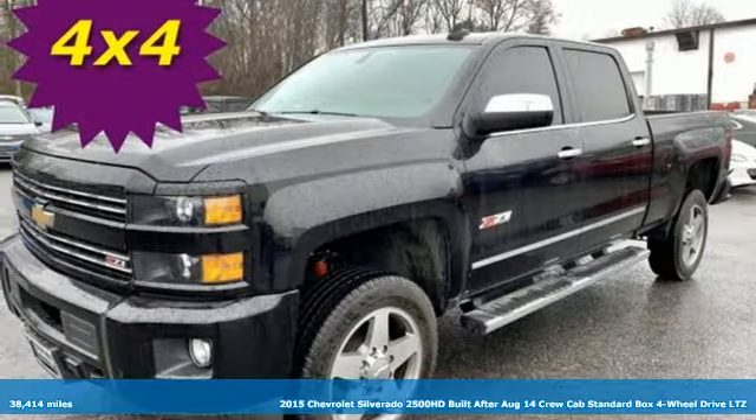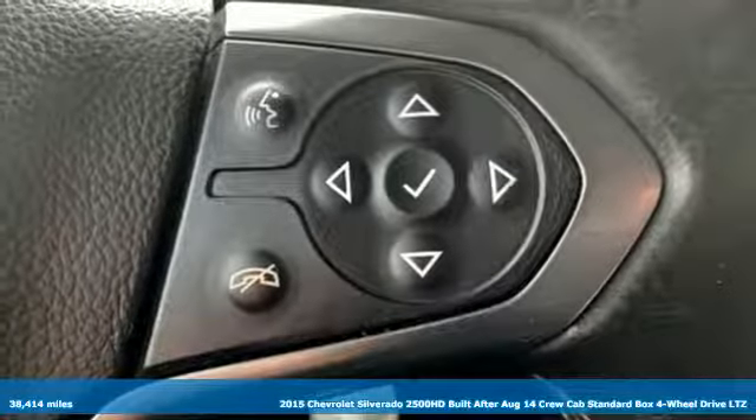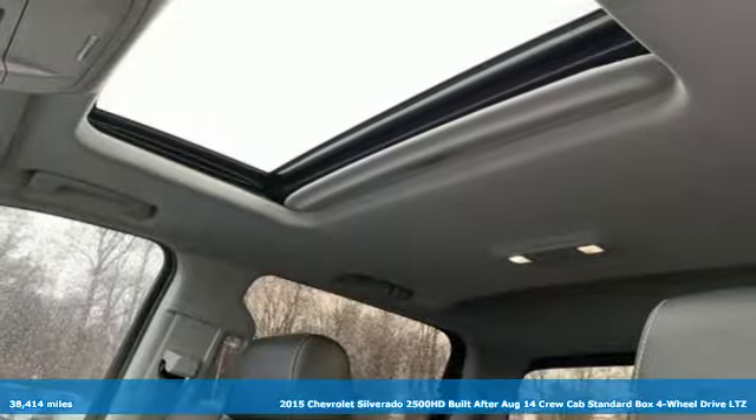Here's a 2015 Chevrolet Silverado 2500 HD. When your job calls for muscle, this truck over delivers. It boasts an impressive list of features, like these.